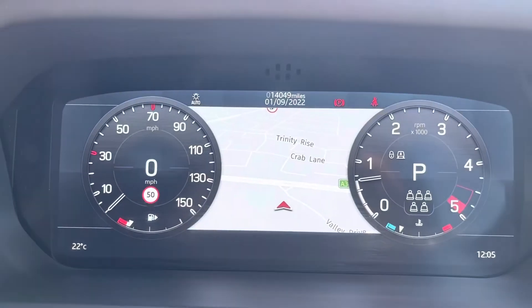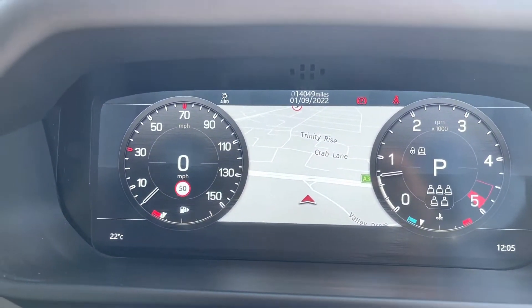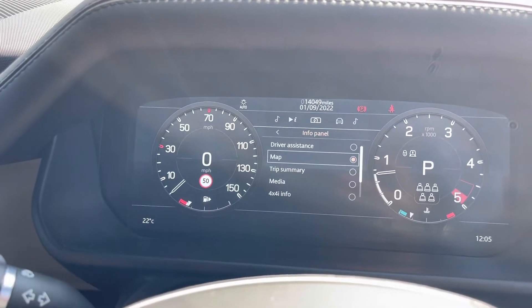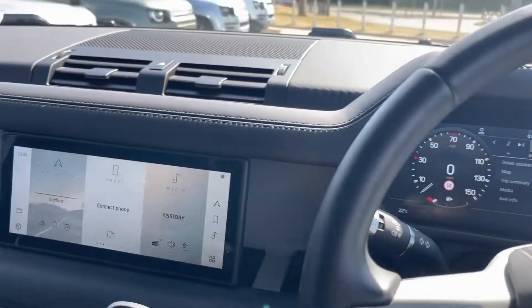Taking a look at the dash, you can see that this car has done 14,049 miles — however, this is subject to change due to test drives. You can also change what you see in your information panel, whether it's driver assistance, map, media, or perhaps even trip summary.